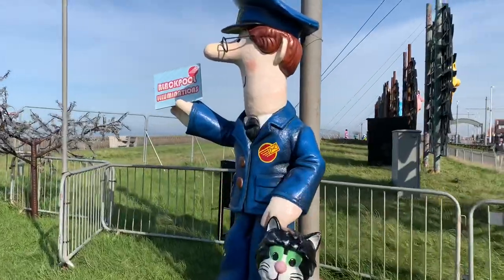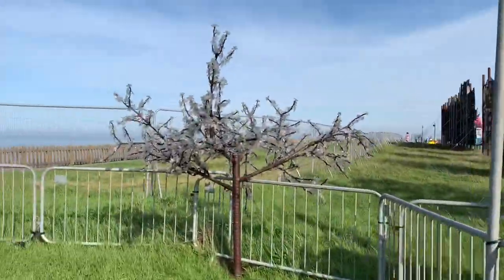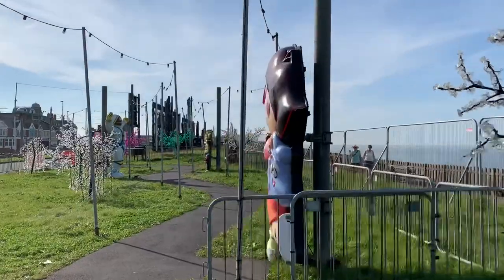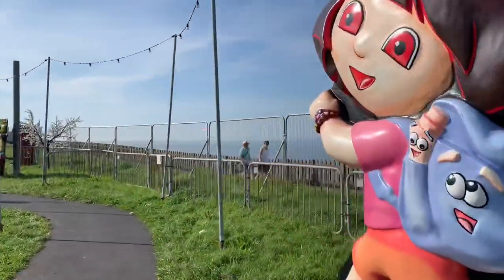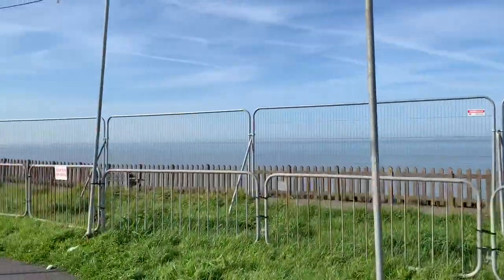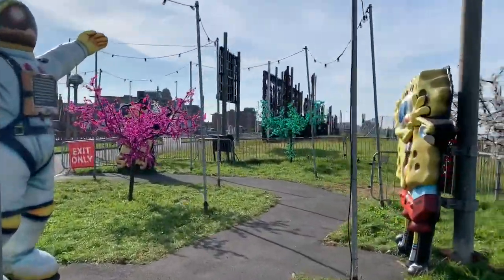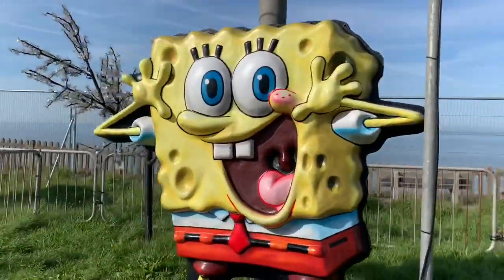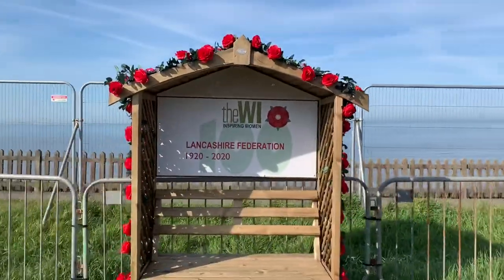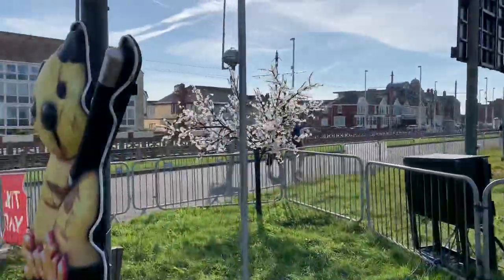This is Postman Pat — he's got a letter for the illuminations. Isn't he lovely? Postman Pat and his black and white cat. My granddad used to love watching Postman Pat in his retirement years — he just liked it! That's Dora — Dora the Explorer — off on a jolly, and we've got SpongeBob SquarePants. And this is the new bench done this year by the Lancashire Federation of Women's Institute, and that lights up at night as well.